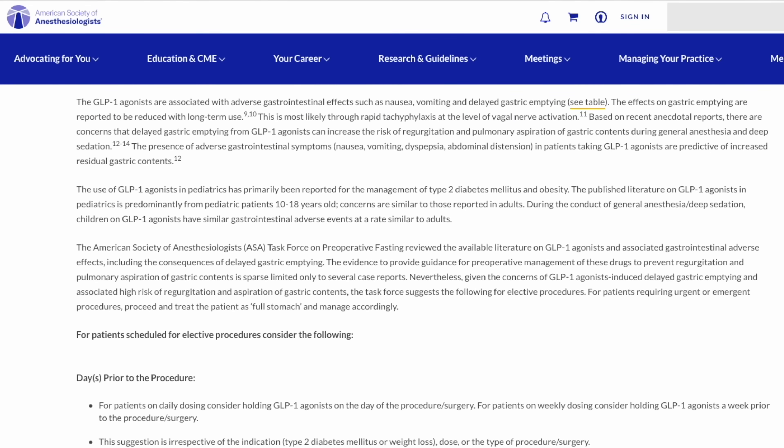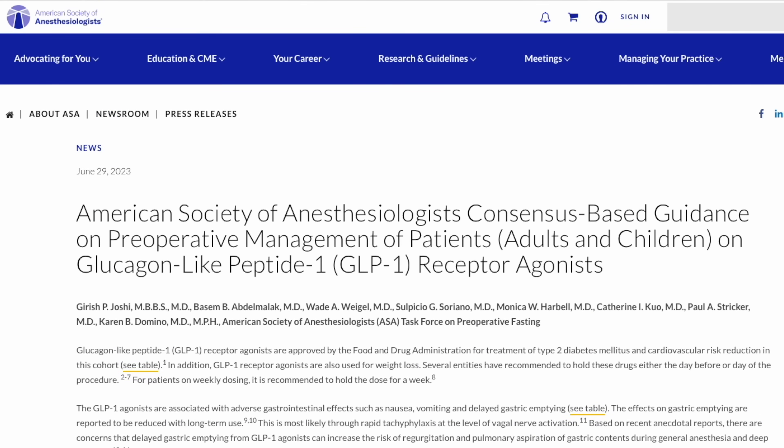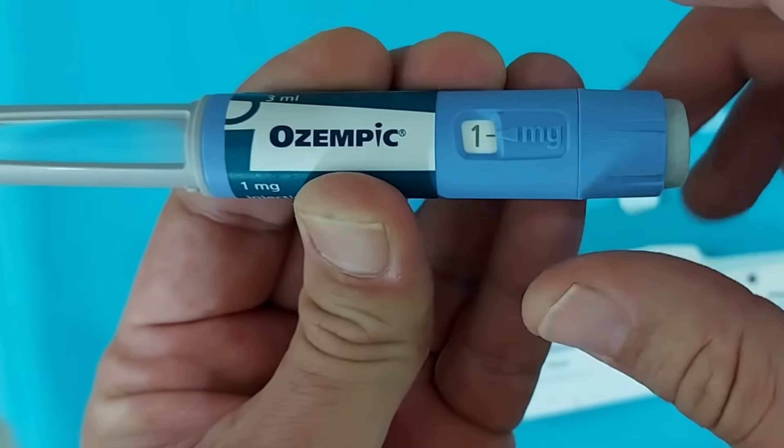Based on the mounting evidence for delayed gastric emptying in patients taking GLP-1 agonists, the American Society of Anesthesiologists has recently released new guidelines for how to take care of these patients. Those guidelines include holding a dose of medication prior to surgery — which might mean holding it for one day if it's taken every day, or holding a dose for a week if it's taken every week — but importantly consulting with an endocrinologist if planning on missing more than one dose.